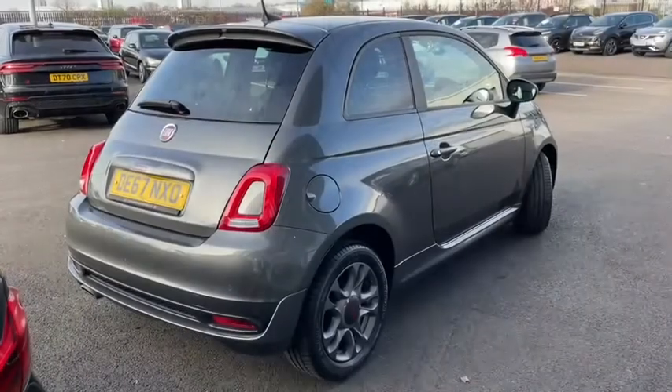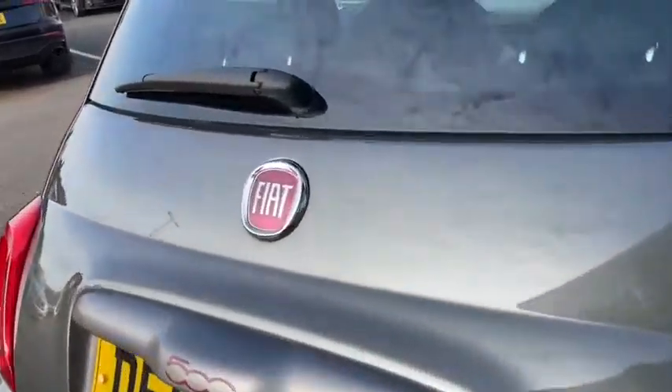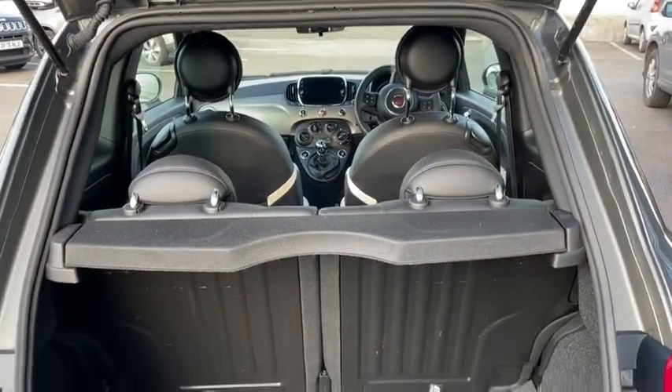As we come to the rear, we can easily access the boot by simply lifting up underneath the 500 badge. Here we can see there's plenty of space, and of course you can always fold down those rear seats if you need to extend it out for perhaps some of those bigger journeys.